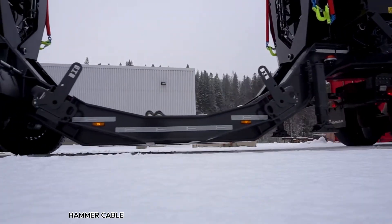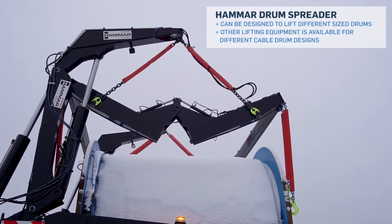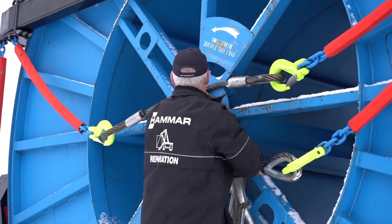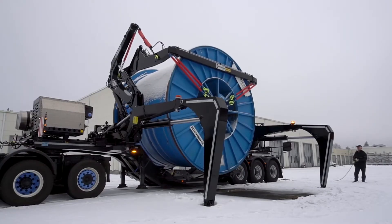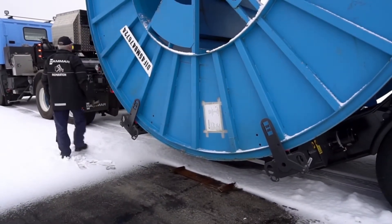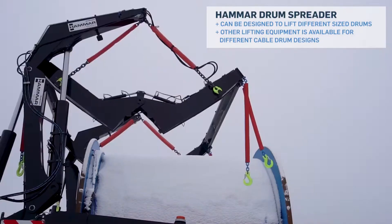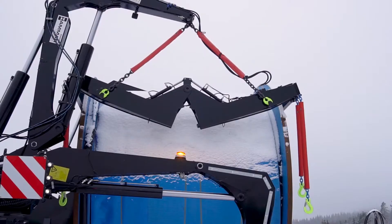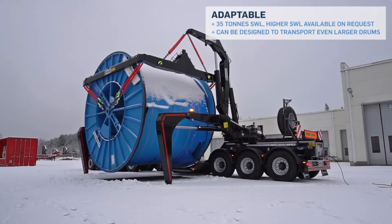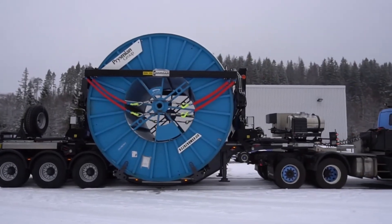The Hammer cable drum trailer is changing the way cable drums are handled, combining lifting and transport into a single, efficient system. This self-loading trailer is built with a U-shaped chassis, specifically designed to hold large cable drums or coil reels. Its sturdy and stable construction ensures safe handling, even for the heaviest loads. With lifting capacities of 35 or 52 tons, it can adapt to a wide range of project requirements. Optional hydraulic top spreaders allow the trailer to lift drums by their central shaft, and it can also be configured to carry 20-foot containers, expanding its usability.